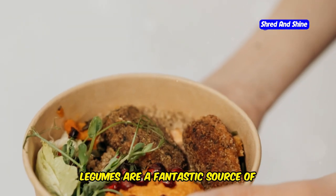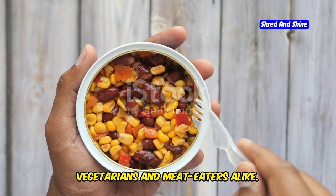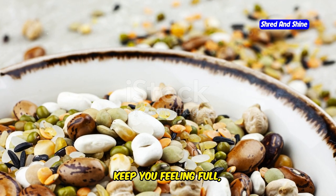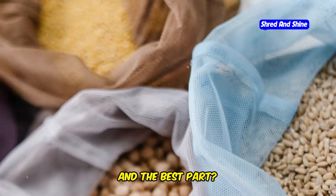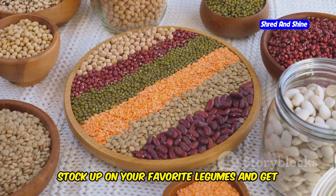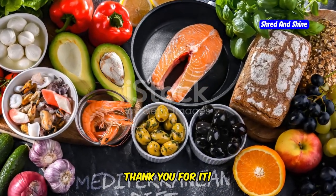Legumes are a fantastic source of plant-based protein, making them a great option for vegetarians and meat eaters alike. They're also rich in fiber which helps regulate digestion, keep you feeling full, and even lower cholesterol levels. And the best part? They're incredibly affordable and easy to incorporate into your diet. So stock up on your favorite legumes and get creative in the kitchen — your taste buds and your wallet will thank you for it.